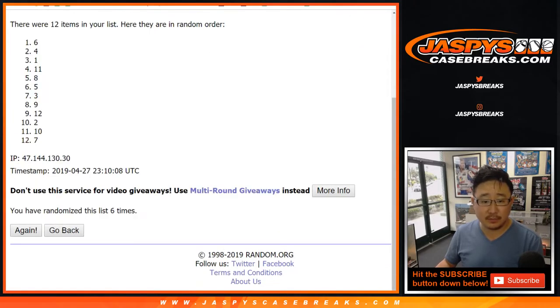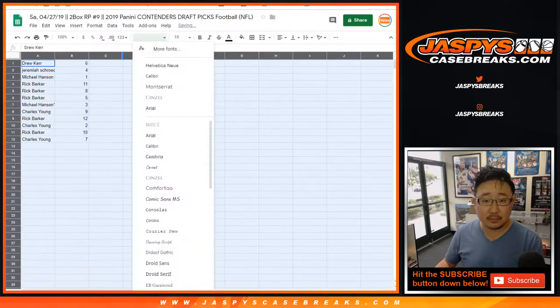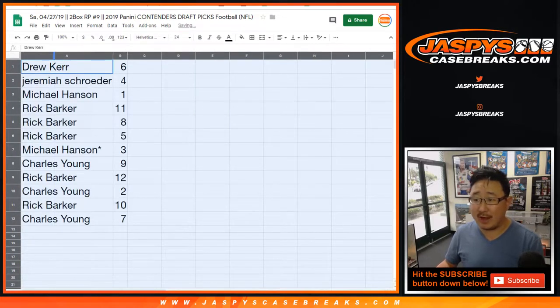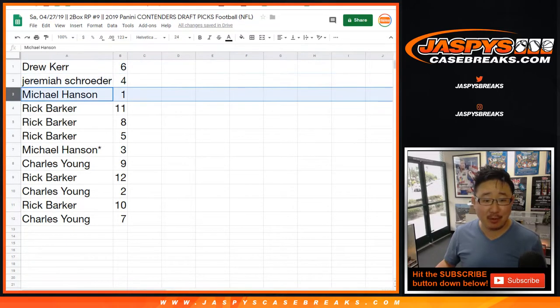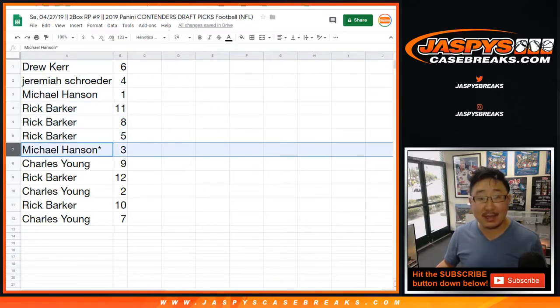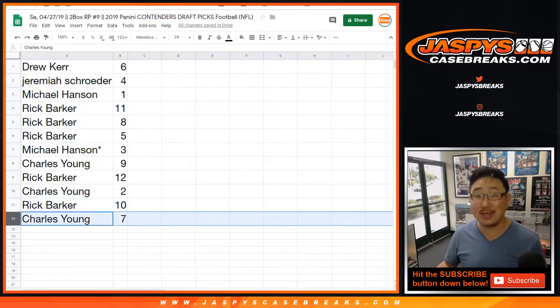That's four and a two, six times. Six down to seven. The Cardinals offensive line isn't very good. Yeah, that's right — Rosen did get hit a lot. They've got to shore that up, because Kyler Murray was used to great protection in college. Drew, you got six. Jeremiah with four. Michael Hansen with one. Rick with 11. Eight and five. Michael Hansen, last spot mojo, with three. Charles, you got nine. Rick with 12. Charles with two. Rick with 10. Charles with seven.